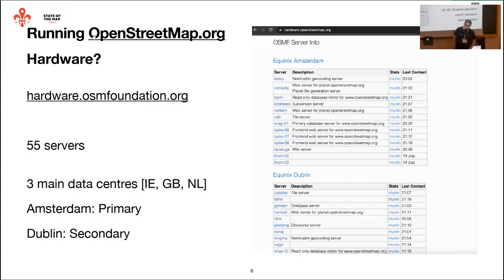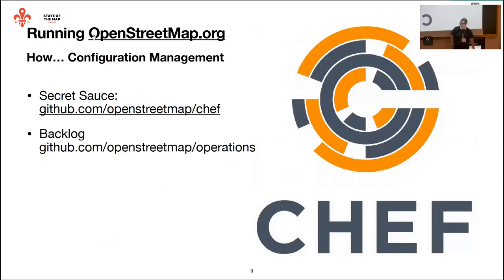We run hardware.osmfoundation.org, which generates an automatic list and specifications for all the servers we run — it's almost like an asset control list. We do all the management of data across these servers using a tool called Chef. If you're from a DevOps background, you may have heard of it. It's not the coolest tool out there anymore, but it works well for us. Chef is our secret sauce for managing all these things. When we add or improve a service, all the configuration goes into a Git repo called OpenStreetMap Chef, where we have all the code that manages those services.